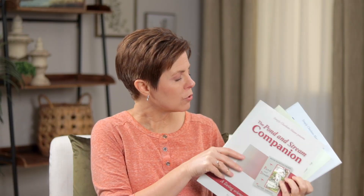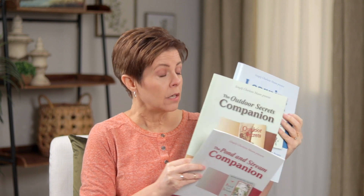There's also 'Pond and Stream Companion,' 'Outdoor Secrets Companion,' and 'Learning About Birds,' which is also an elementary science course. These are all for the elementary grades and available on the website — links in the show notes. That's what you would be doing either two or three days a week. Some of those have nature study ideas in them that relate to what the children are reading.